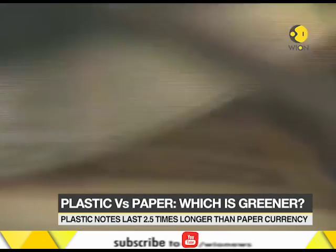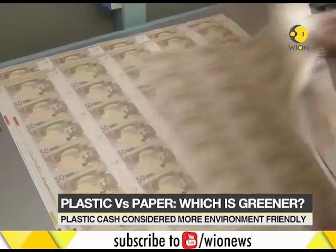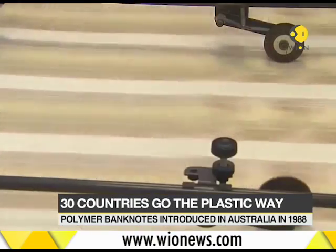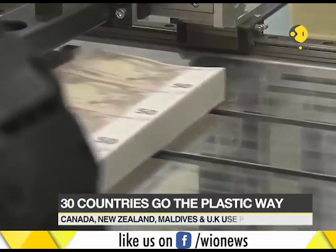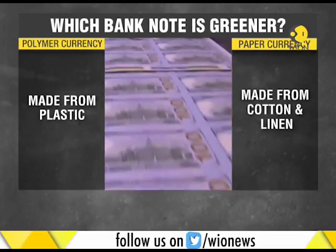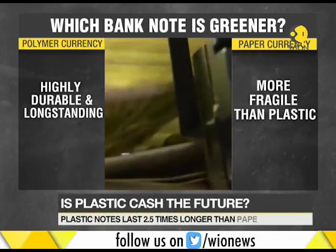So why exactly have these countries made the switch from paper notes to polymer? That's because polymer banknotes are considered more environmentally friendly than paper ones. According to a study by the Bank of England, polymer currency is safer for the environment because it lasts two and a half times longer than paper ones, which succumb to wear and tear rather quickly.